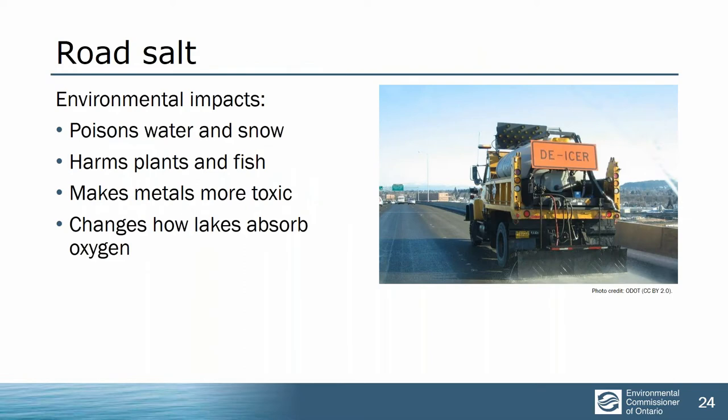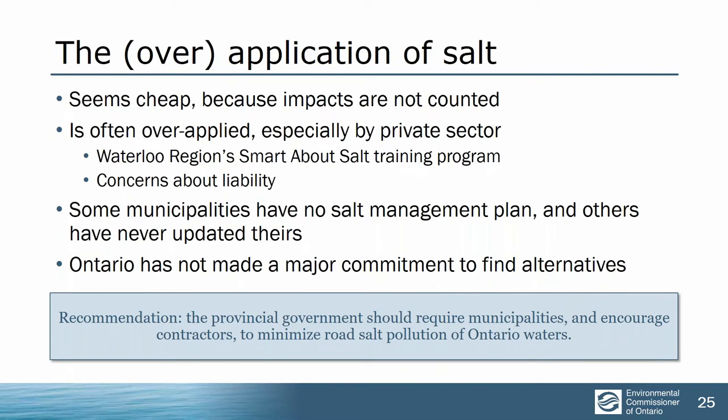The fourth major pollutant is road salt, which we tend to take for granted. But it has huge adverse consequences: it poisons water, is directly harmful to plants and fish, makes metals in the water more toxic, and even changes how lakes absorb oxygen by changing the specific gravity of the water, making it harder for the lakes to turn over to bring oxygen to the deeper water where fish need it. It also has big economic impacts — salt is corrosive. It damages your boots, your car, infrastructure, and kills street trees.